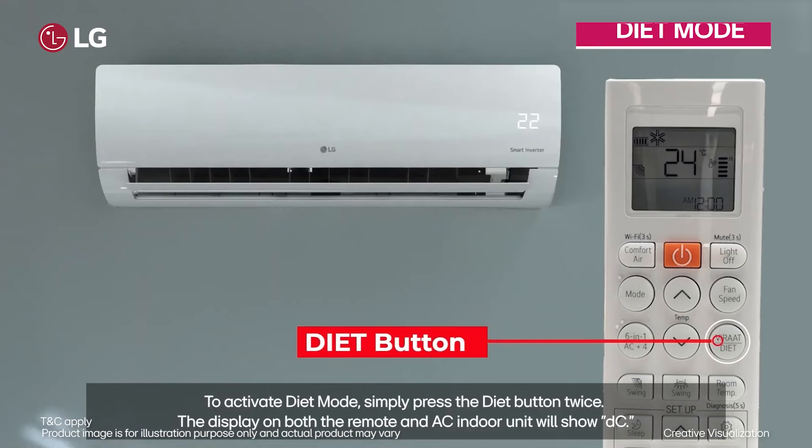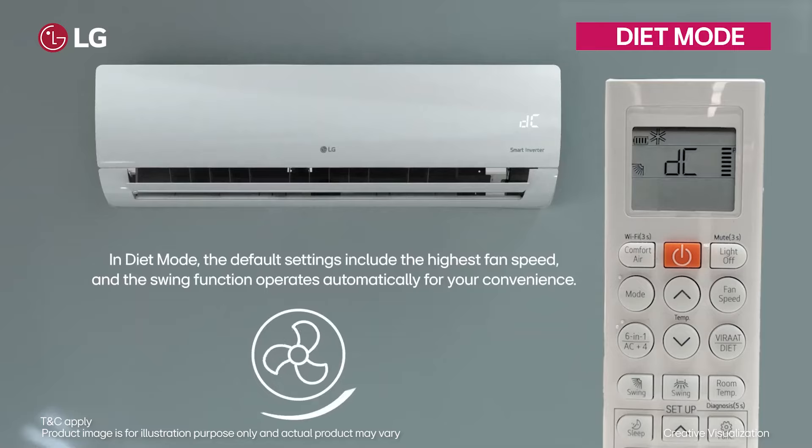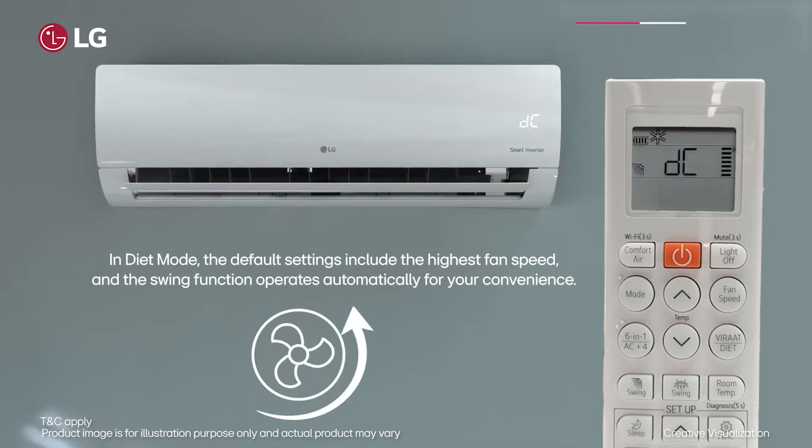At the heart of this innovation is LG's innovative Diet Mode. Utilizing the strength of dual inverter compressor technology, it reduces power usage by 81%, providing comfortable cooling and convenience.